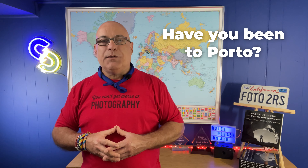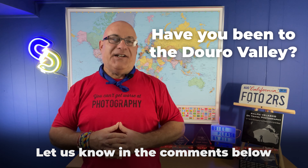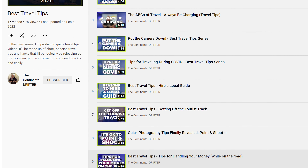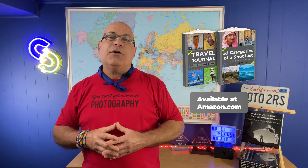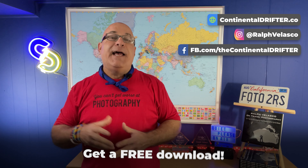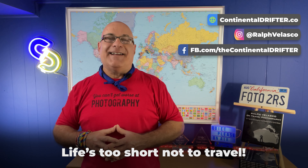Question of the day: have you been to Porto? Have you been to the Douro Valley? Let us know in the comments below. I hope you enjoyed this video — if you did, be sure to check out the other ones on the channel, especially in my best travel tips playlist. Share it with others and give it a big thumbs up. Also check out my latest books on Amazon — they make great gifts — and head over to the ContinentalDrifter.co website for more travel and photography tips and to get your free download. And remember, Drifters: life's too short not to travel.